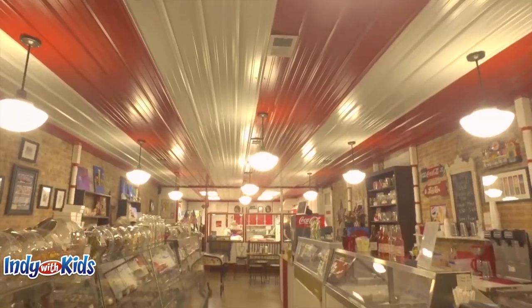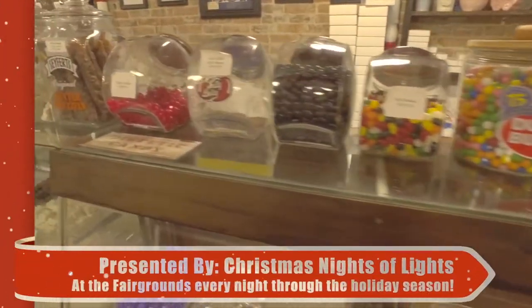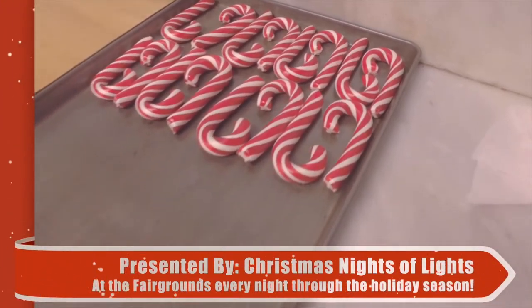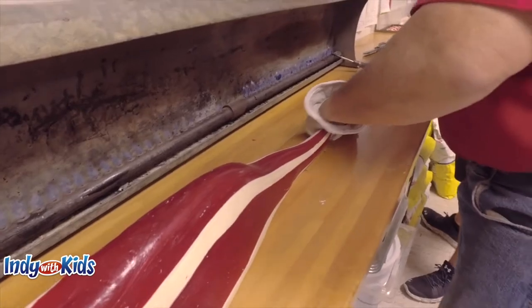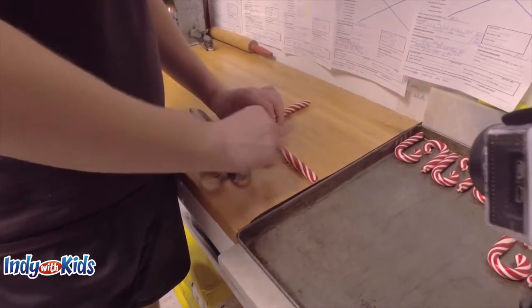We visited the Martinsville Candy Kitchen so we could get fresh candy canes. Fresh candy canes are so much better than the normal kind. We got to watch the Candy Kitchen family make them right in front of us through a window.